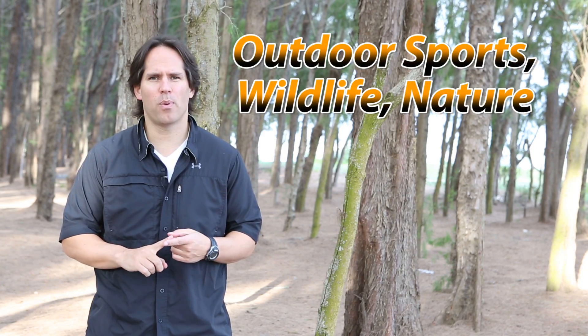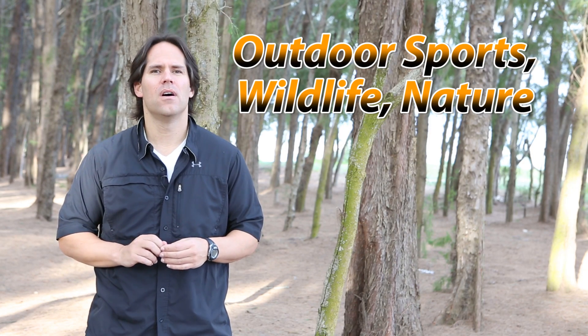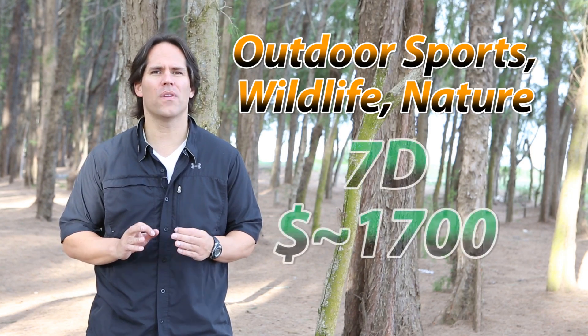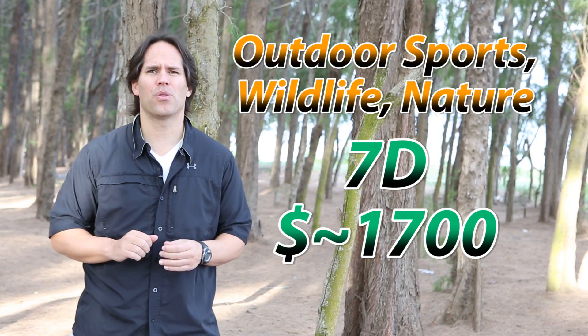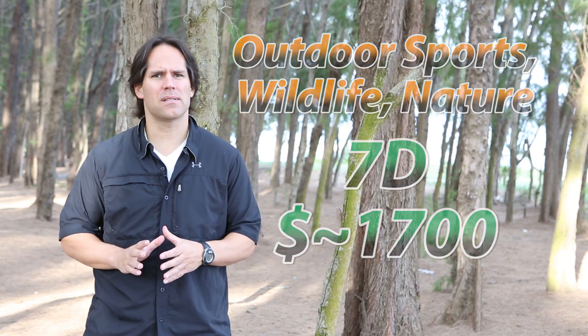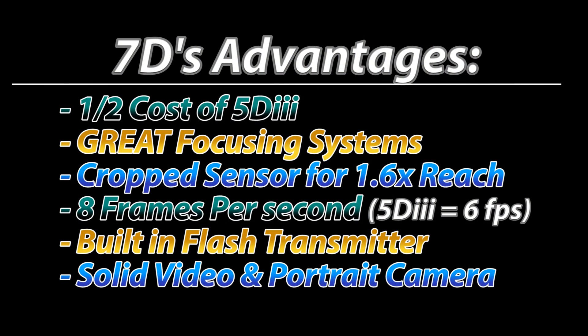If you are an outdoor sports, wildlife, or nature type photographer, my recommendation is to go with the 7D. Its price is around $1,500 to $1,600. The focusing systems in the 7D are still pretty good, and if you're shooting sports or nature outdoors with a zoom lens, that cropped sensor is going to give you 1.6 times as much reach. You're going to get slightly faster frames per second — 8 fps with the 7D versus just over 6 with the 5D Mark III. I think you'd probably want to invest that difference in some really high quality glass.